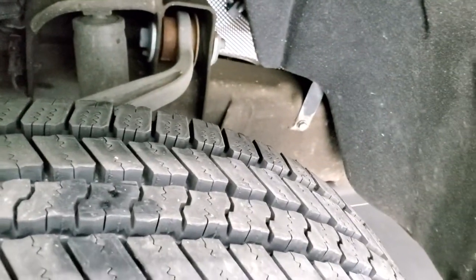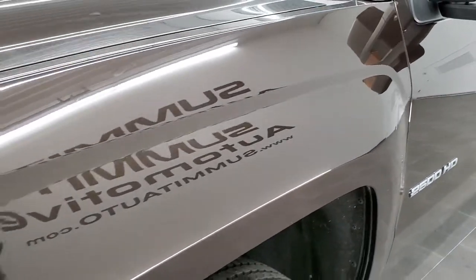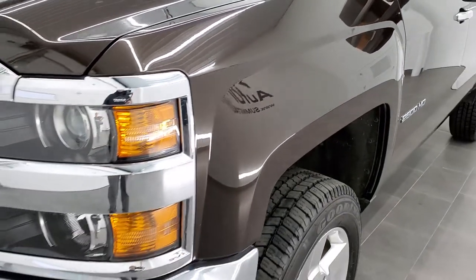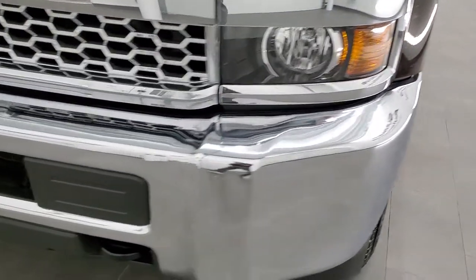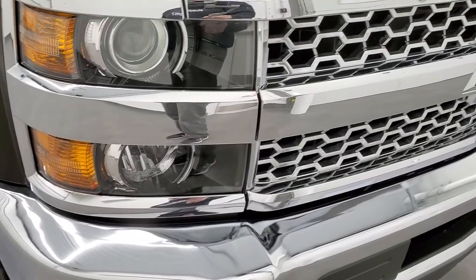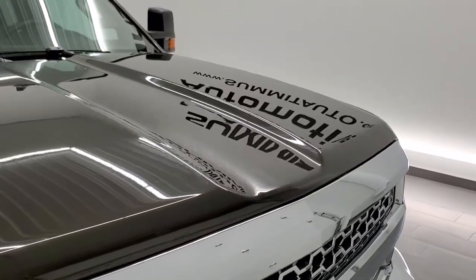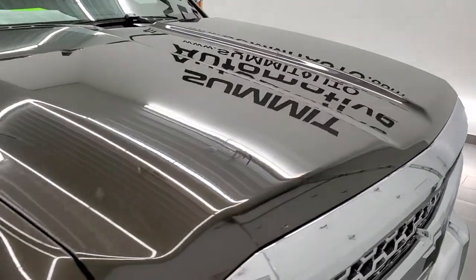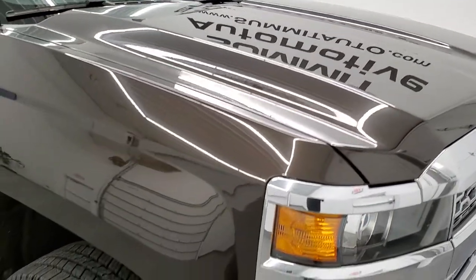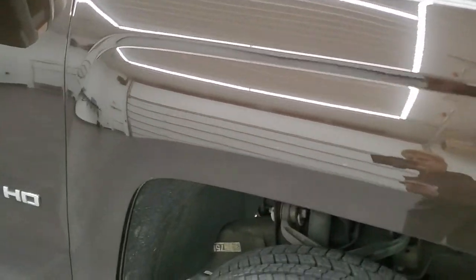Frame and underbody are in really nice condition on this truck. Driver's side front fender — no major dents or dings. The front bumper is in excellent condition, no dents or dings. The headlamp lenses are nice and clear, and you do get the chrome-trimmed grille. The hood is in nice condition as well, and the passenger's side front fender has no dents or dings.